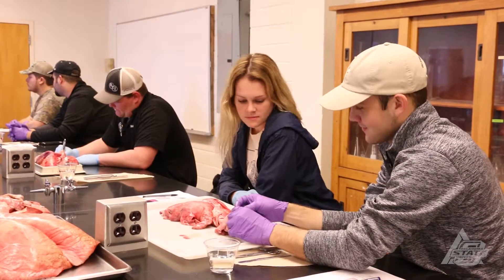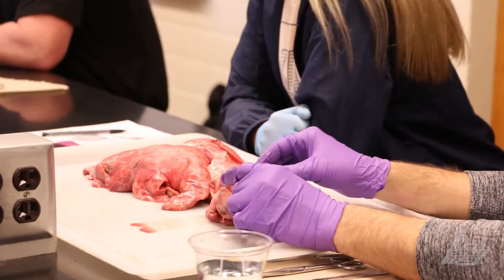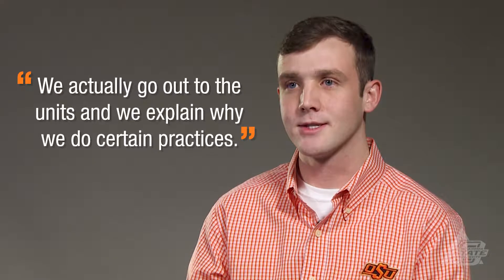You also get lots of hands-on experience within the classes in general and at the purebred units. In our introduction to animal science class, we actually go out to the units and explain why we do certain practices and why it's necessary — the science behind it.